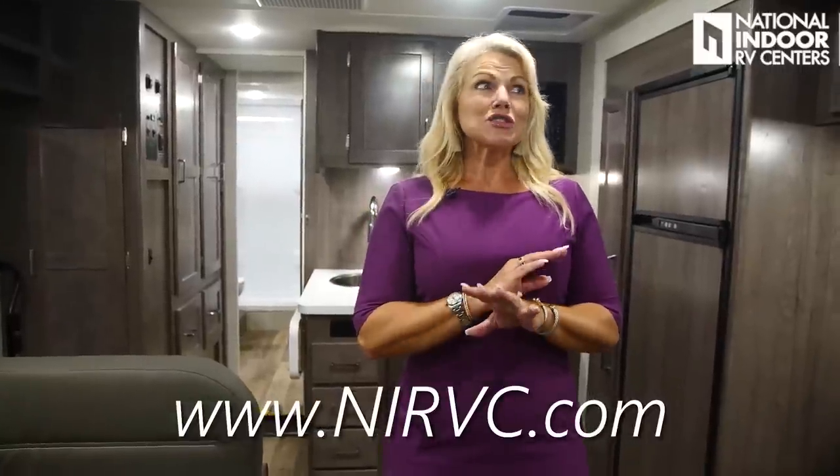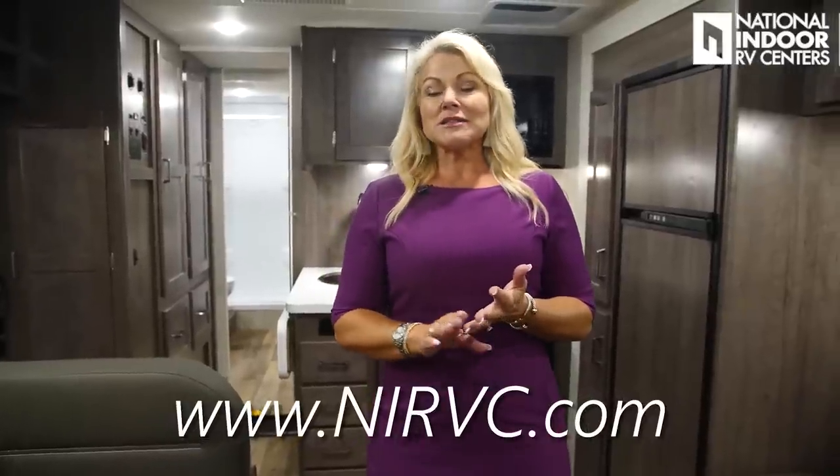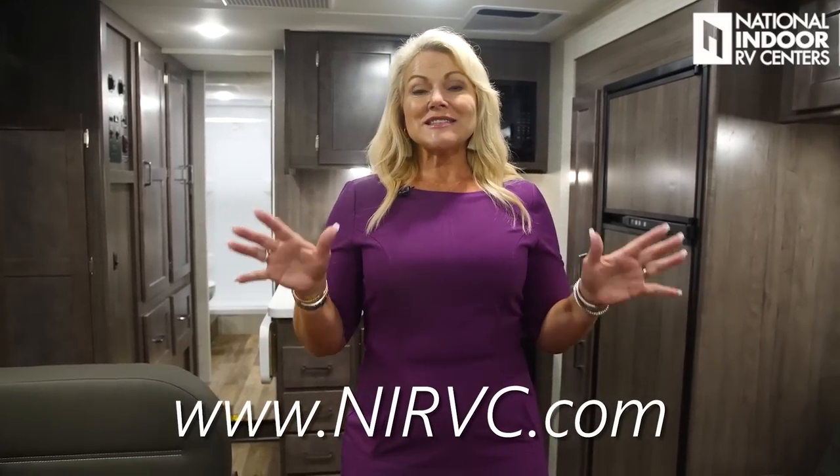At NIRVC, we make it easy to do business with us — we take trades, do consignments, and offer financing. Most customers finance a unit like this for 20 years, with banks typically requiring at least 10% down. We also offer extended service plans. With our volume and economies of scale, RVs simply cost less at National Indoor RV Centers. If you enjoyed this video, please like and subscribe. Check out my Winnebago Factory Tour video, my RVing 101 series, and our AIM Club all-inclusive Motorhome Club. We'd love to have you!